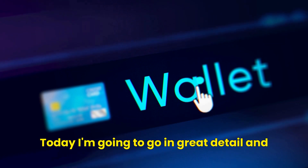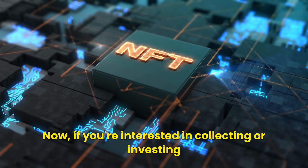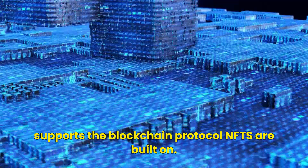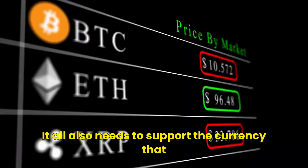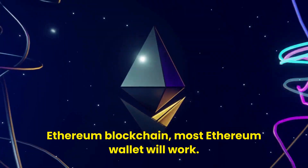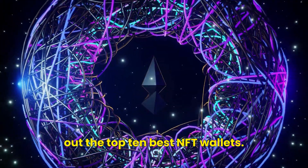Welcome to the channel. Today I'm going to go in great detail and talk about the best NFT wallets for 2022. If you're interested in collecting or investing in NFTs, you'll need an NFT wallet. An NFT wallet is a cryptocurrency wallet that supports the blockchain protocol NFTs are built on. It also needs to support the currency you'll buy the NFT with, such as Ether. Since the vast majority of NFTs use the Ethereum blockchain, most Ethereum wallets will work, but some stand out above the rest. So we're going to check out the top 10 best NFT wallets.